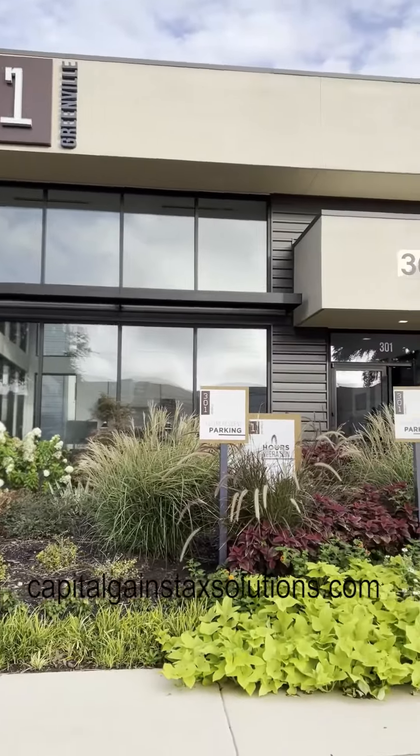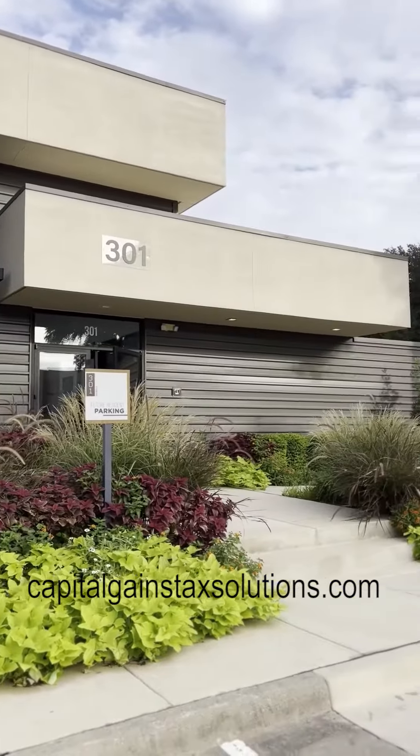This is just the property — it's 301 Greenville. It's about 25 minutes out of Dallas-Fort Worth Airport, and it's right across the street from a junior high and a high school.